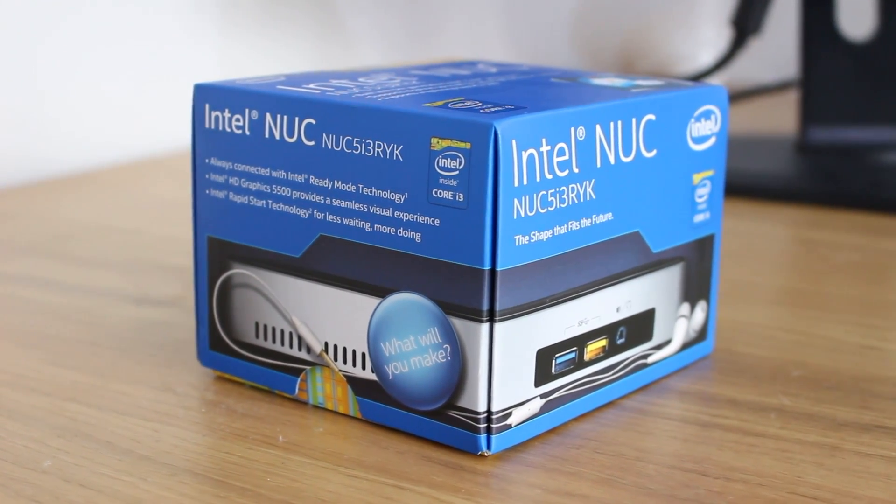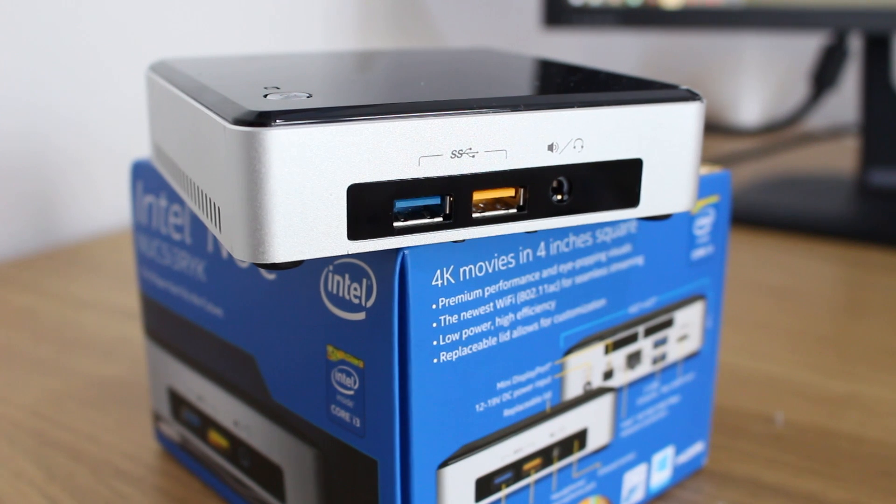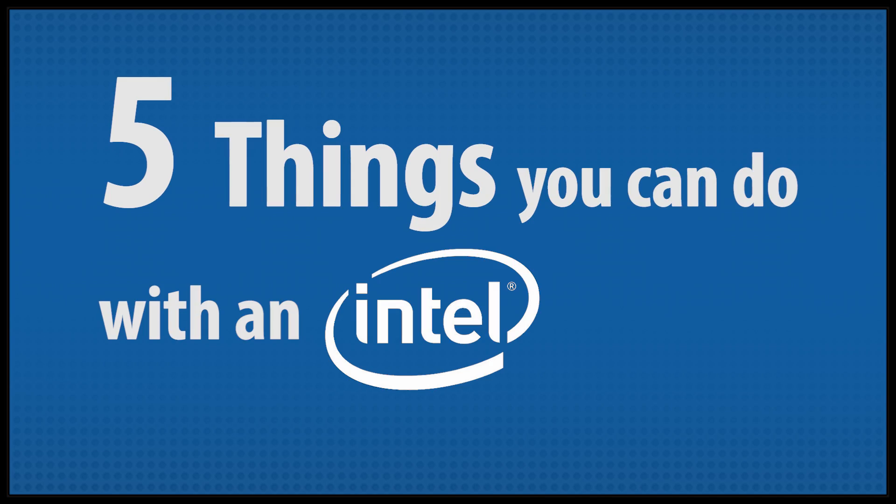The Intel NUC is a small form-factor PC that can be built to your specific needs. So today we're going to look at 5 things you can do with an Intel NUC.